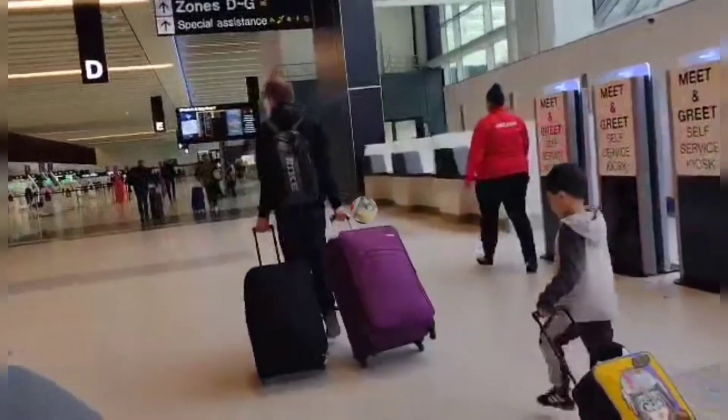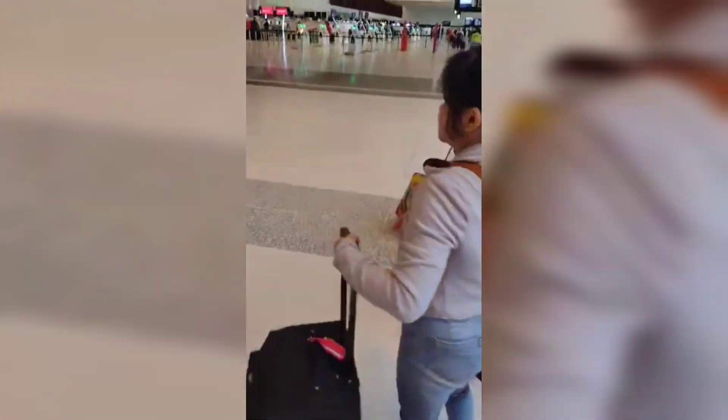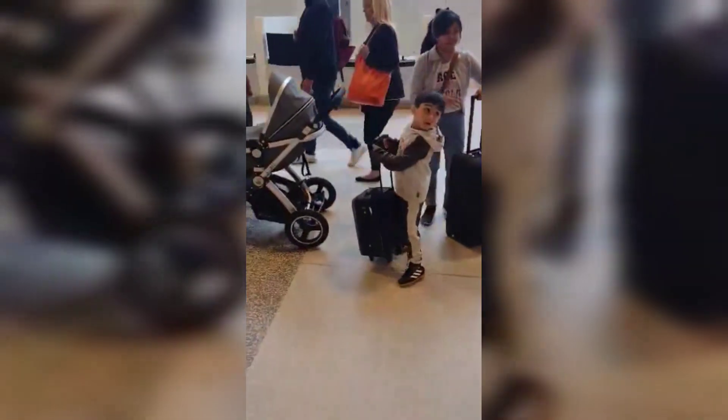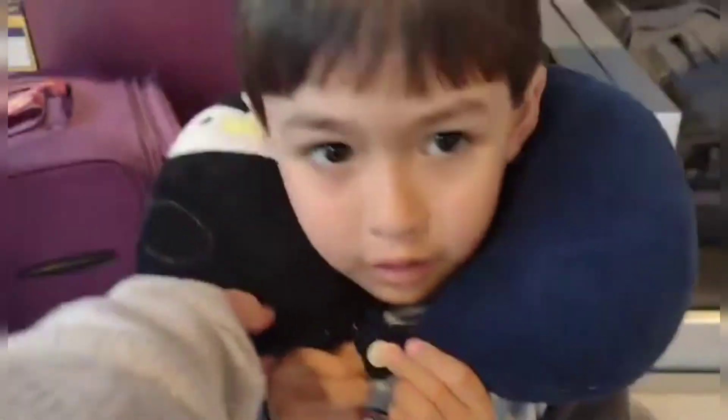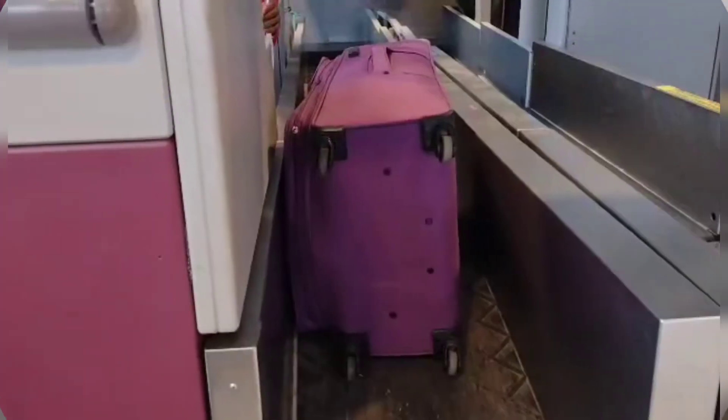We arrived at Manchester Airport. An important tip when traveling with kids: bring your own snacks so you don't need to buy expensive airport snacks. Kids will snack before the flight and during the flight for sure.